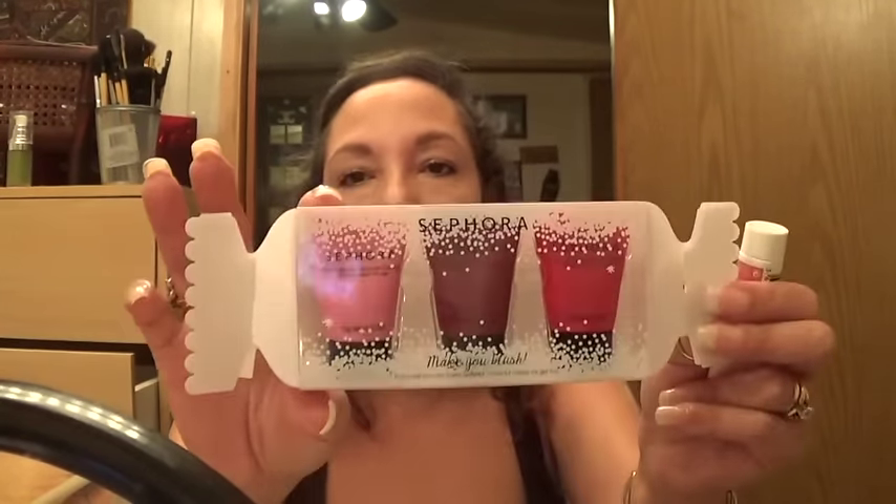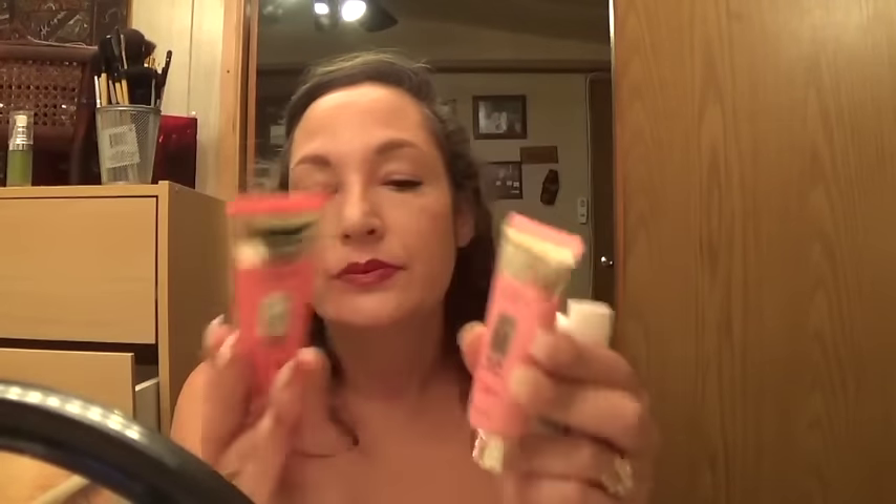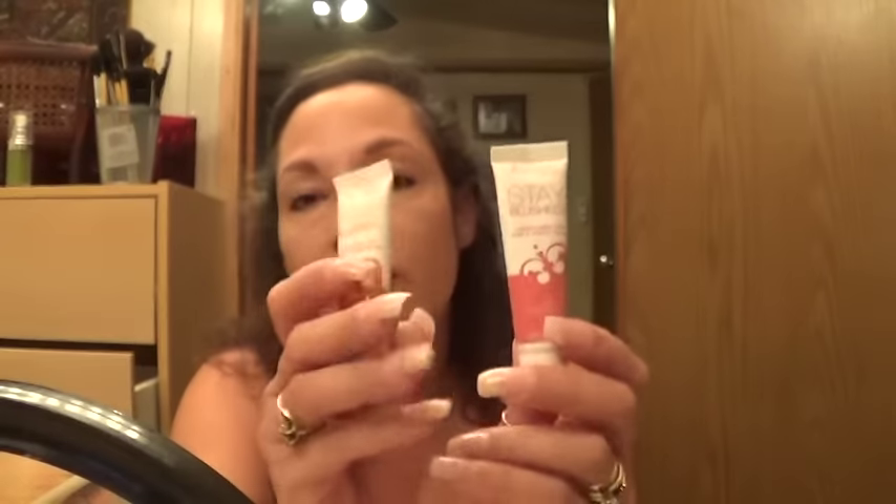This is Sephora — they have liquid blushes that come in little packs in three different shades. If you're going high-end, Sephora makes one that's $10, so it's not bad in price. If you're going drugstore, here are two by L'Oreal — this is their Blur Lines — and I also have two shades by Rimmel from their Stay Blushed line.